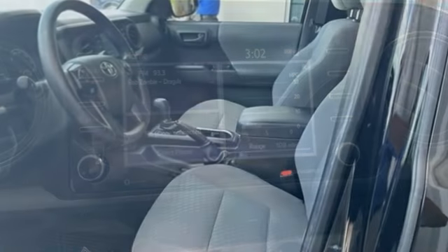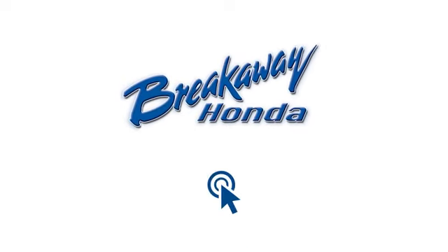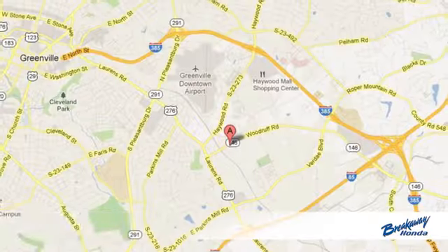Comfortable. Convenient. Quality. Toyota. Take it for a test drive today. Call, click, or stop in today.